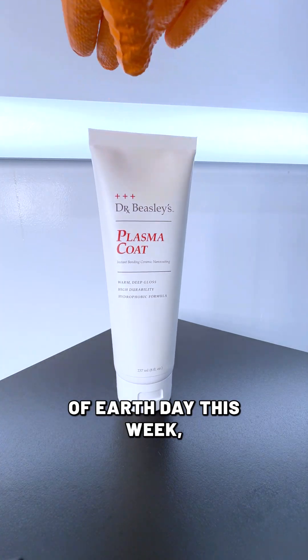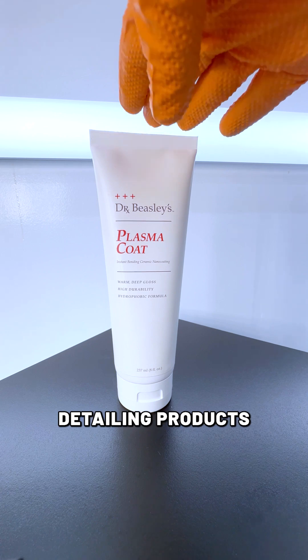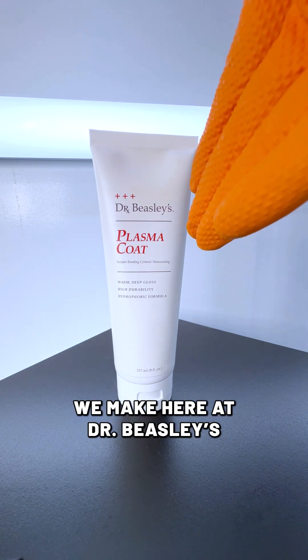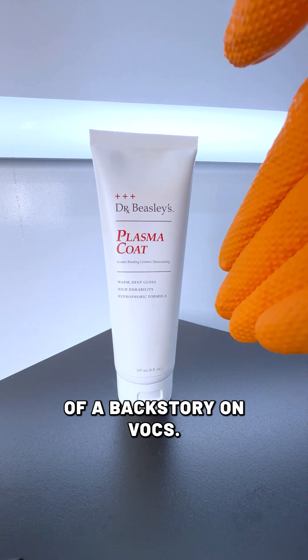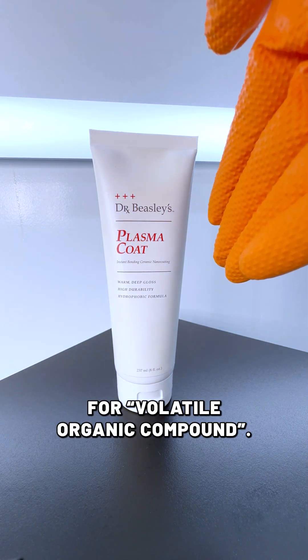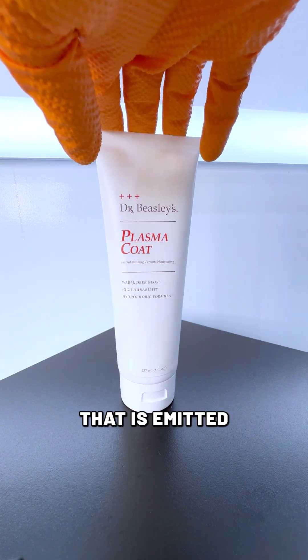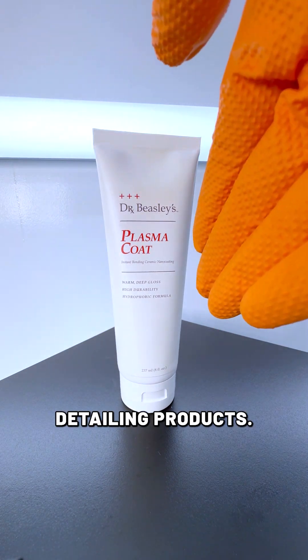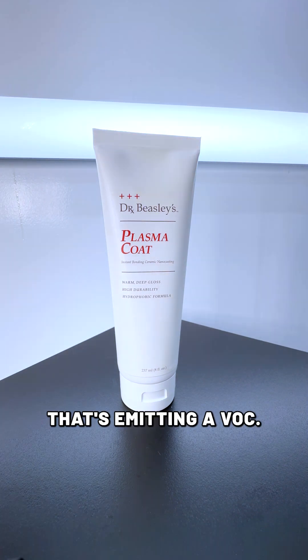All right, so in honor of Earth Day this week, we wanted to take some time to show you some of our VOC-free detailing products we make here at Dr. Beasley's in Chicago. So a little bit of a backstory on VOCs — VOC stands for Volatile Organic Compound, and basically they're an off-gas that is emitted by a lot of detailing products. So if you're applying a ceramic coating, a lot of times that's emitting a VOC.